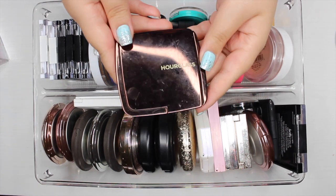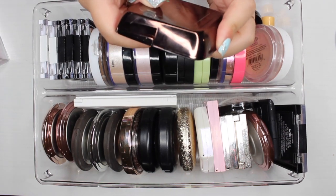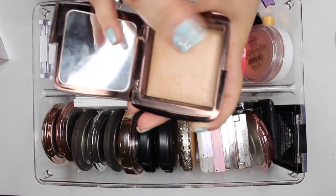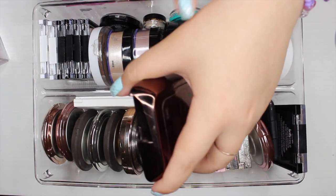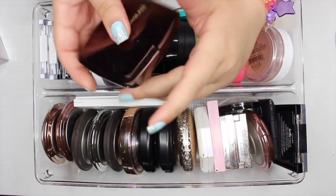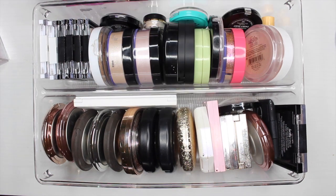The next highlight I have is by Hourglass — this is their Ambient Lighting Powder in the shade Luminous Light. It kind of reminds me of the Essence one as well, where it's just super subtle and you can barely see it; you'd have to see it on skin. I am going to keep this one for sure.